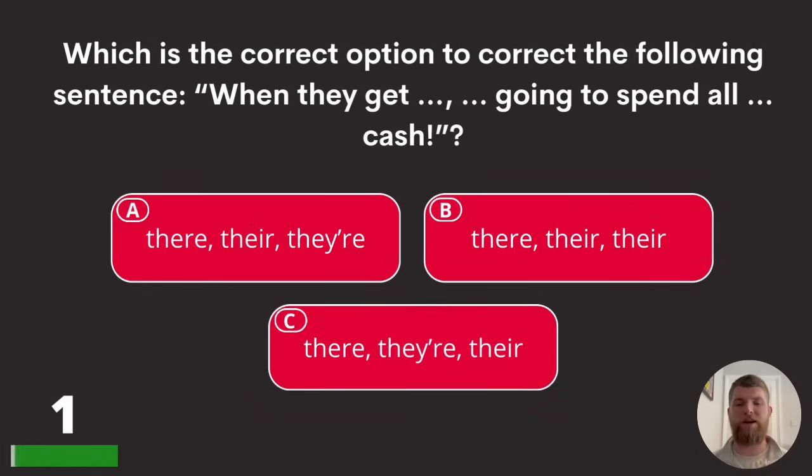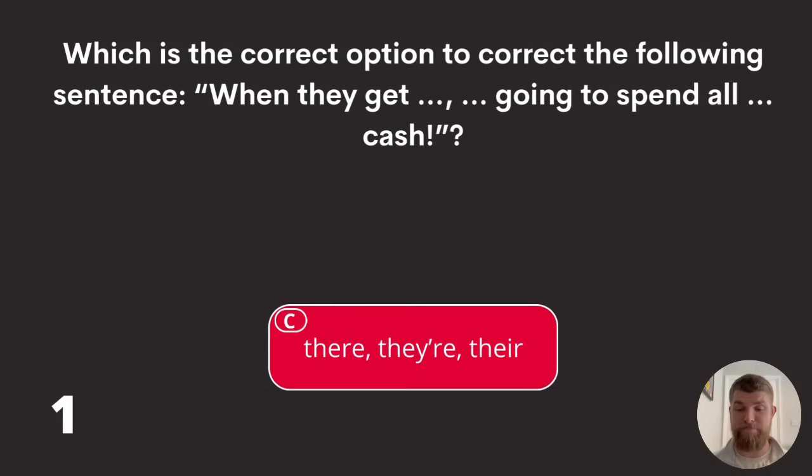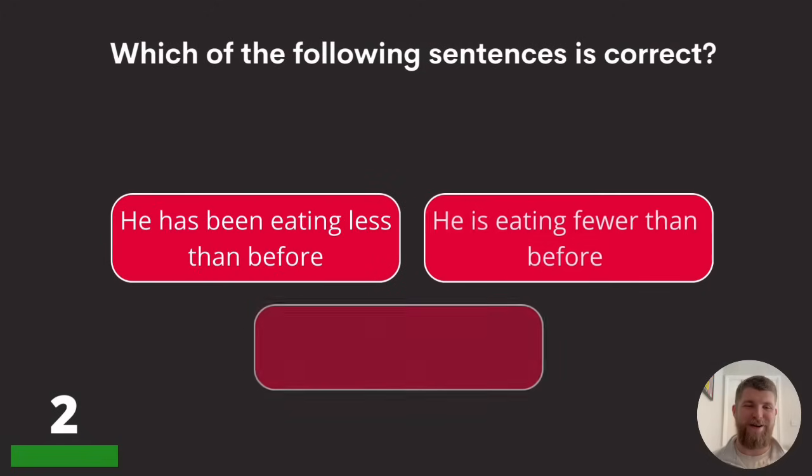Question one: which is the correct option to complete the following sentence? 'When they get there, they're going to spend all their cash.' Fill in the three 'there's' with the correct forms. Where do those go? It's option C: there, they're, and their.